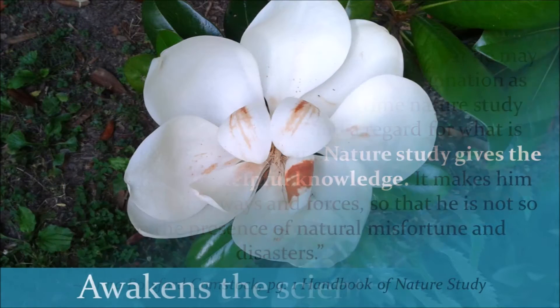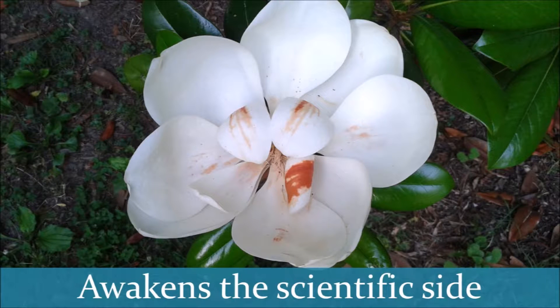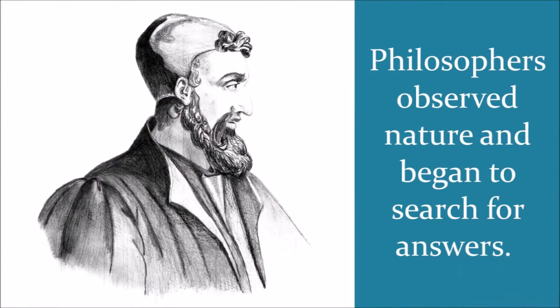In short, nature study awakens the scientific side of the brain in the same way a good book can awaken the imagination. It helps students to see science face to face, to understand the processes going on around them every day, and to develop in them a hunger to learn more. After all, from the dawn of the ages, science has been found in nature.